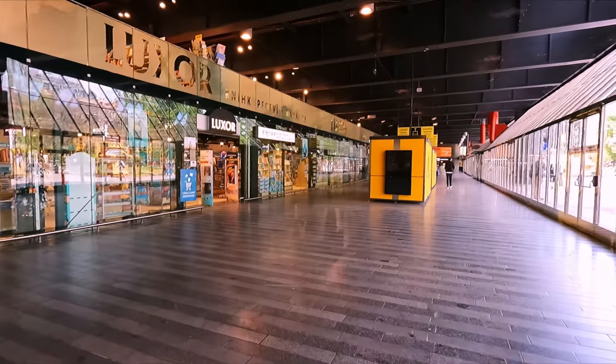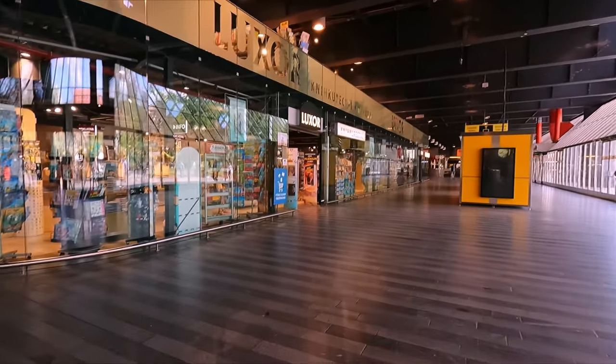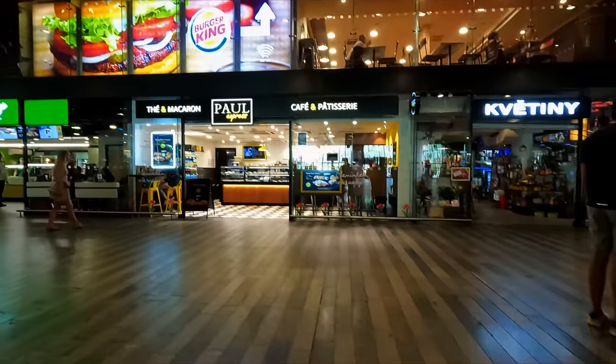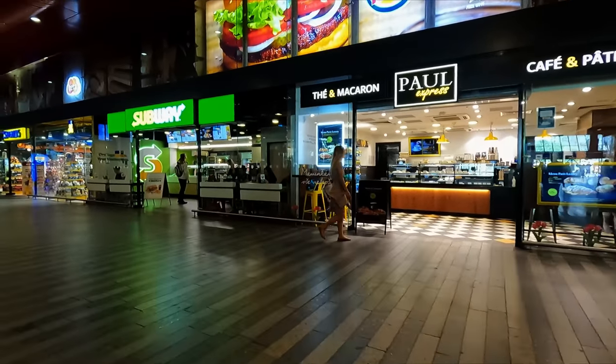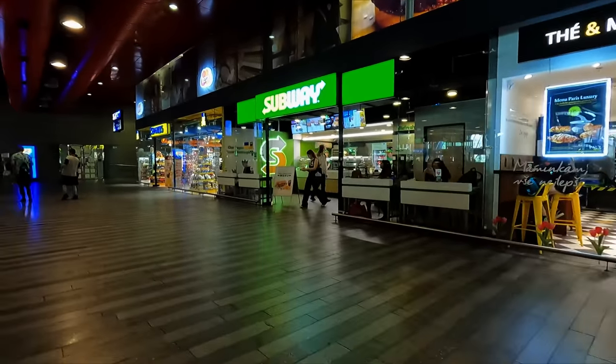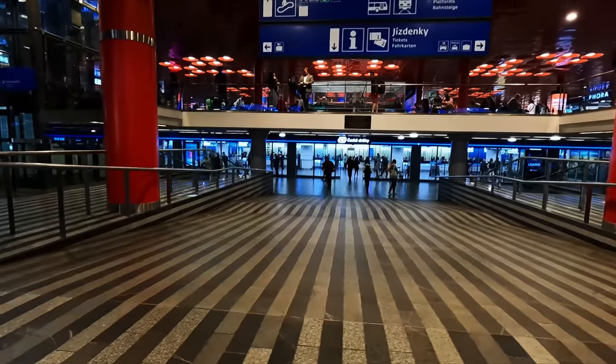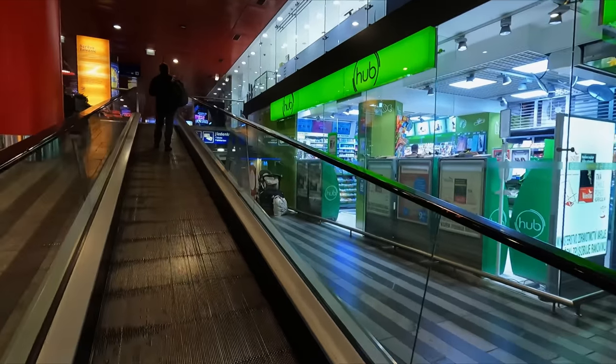Heading into the lower entrance to the station leads you to this modern concourse area, which to me feels a lot like an airport. And that includes the presence of a bunch of food outlets. The station features a large ticket office for České Dráhy, the national operator, with some space to sit found above this.